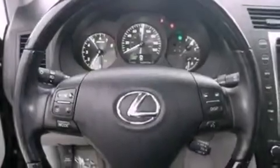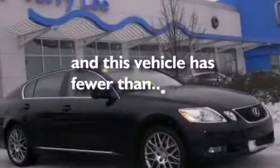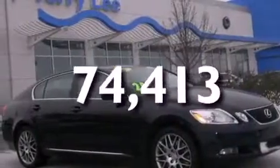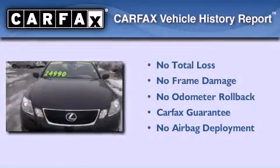Front fog lights, an anti-lock braking system, side curtain airbags, and this vehicle has less than 75,000 miles. Not to mention that this Lexus qualifies for the Carfax buyback guarantee.